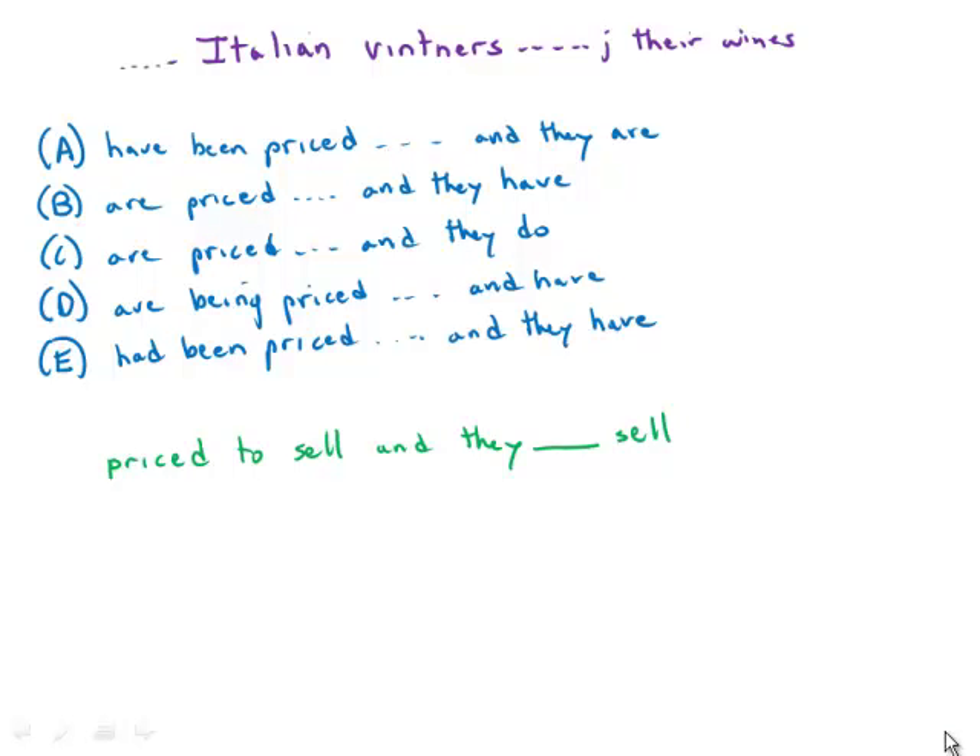In this one about the Italian vintners, we have a parallel structure with an implied word. We say that the wines are or have been priced to sell, and then they something — and we're implying that the same word 'sell' appears at the end of the sentence. So this is an implied word 'sell,' and the question is which one of these helping verbs can we put in front of it.